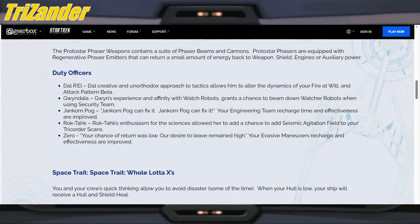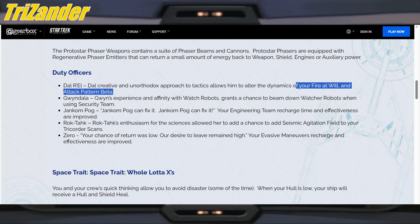Duty officers. So Del — Del's creative and unorthodox approach to tactics allows him to alter the dynamics of your Fire at Will and Attack Pattern Beta. Fire at Will possibly getting some love here. I do like the look of Fire at Will. We use that on tanks to grab everyone's attention on the map. Seems like it's getting some love there. Definitely some captains are asking for it — especially Spencer trying to make Fire at Will great again.